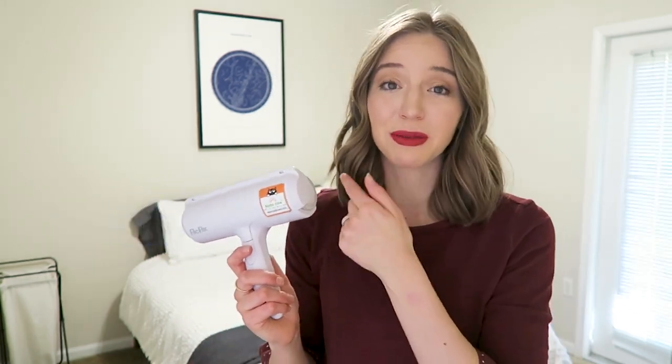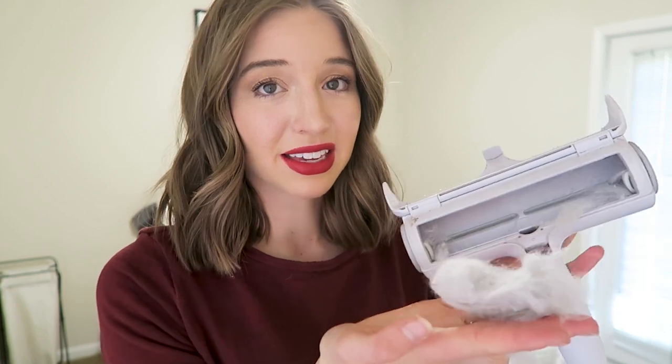Let me show you what this Chom Chom roller just picked up off my couch and my bedspread. Look at that — I'm telling you guys, this thing is incredible. I know that's disgusting, but I'd rather it be in here than on my furniture.